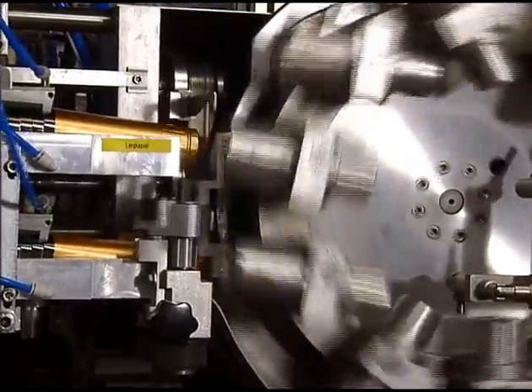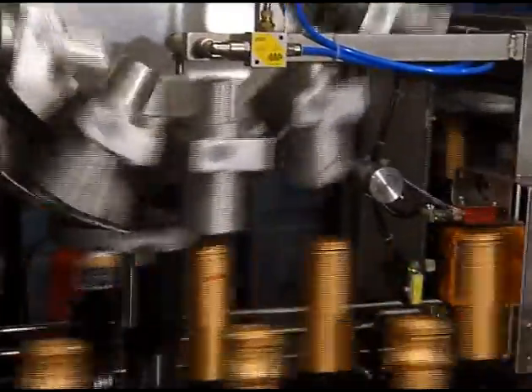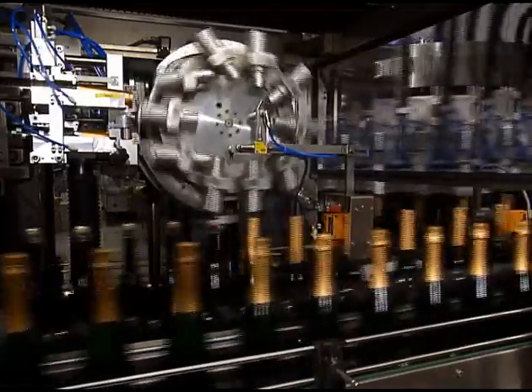In addition, MBK series machines can process a wide range of bottle types and capsule varieties.